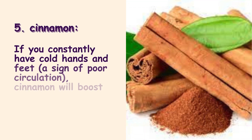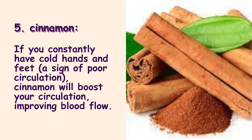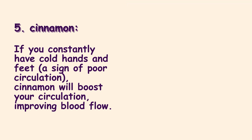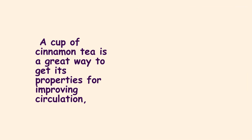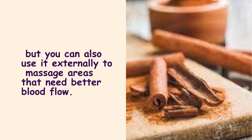5. Cinnamon. If you constantly have cold hands and feet, a sign of poor circulation, cinnamon will boost your circulation, improving blood flow. A cup of cinnamon tea is a great way to get its properties for improving circulation, but you can also use it externally to massage areas that need better blood flow.